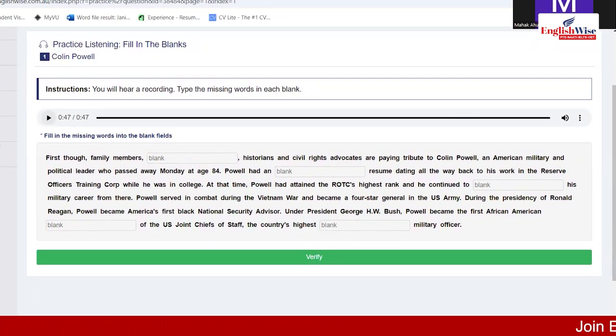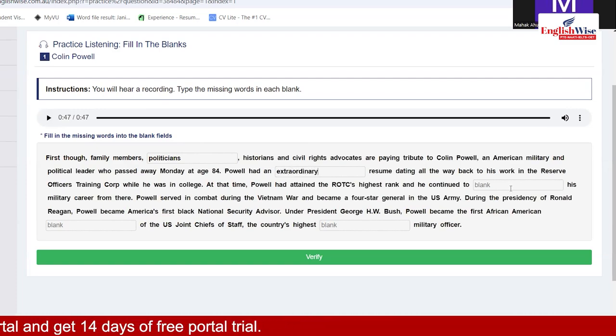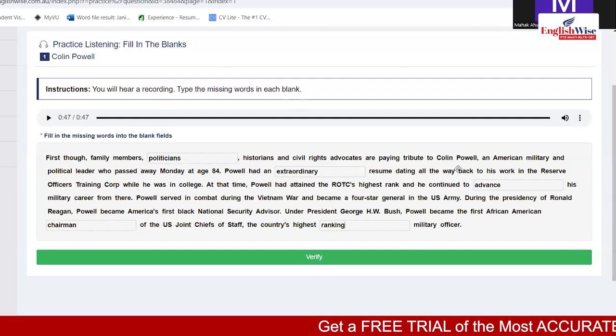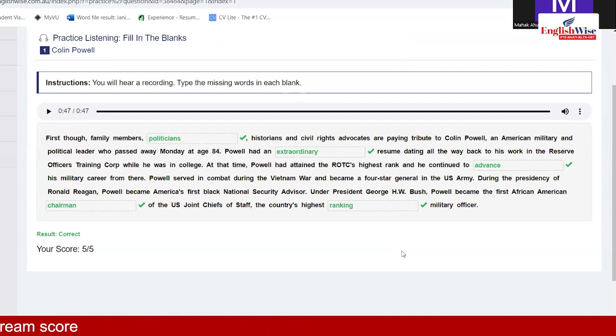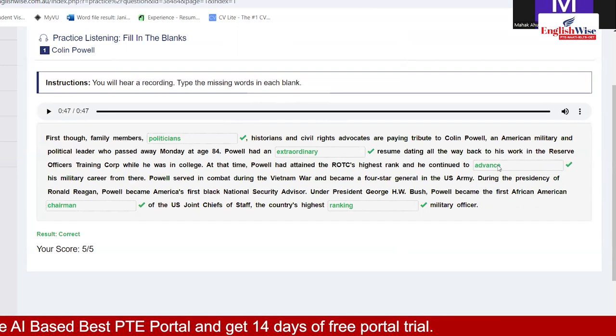After writing answers on the notepad, I type them in and verify. Check grammar — for example, after 'a' you need a vowel word; after 'two' you need the verb's first form; no '-ed' or '-ing' where inappropriate. Use grammar collocations and cross-check your work after writing.